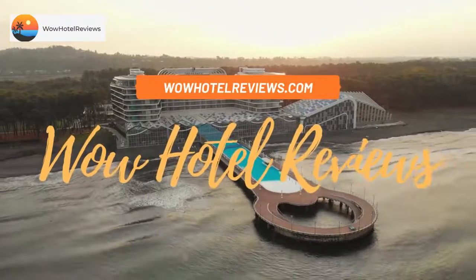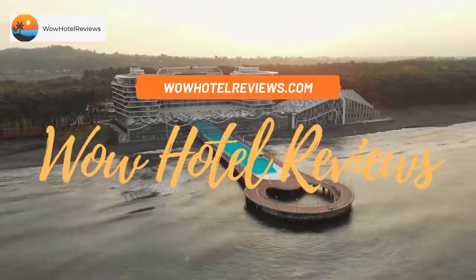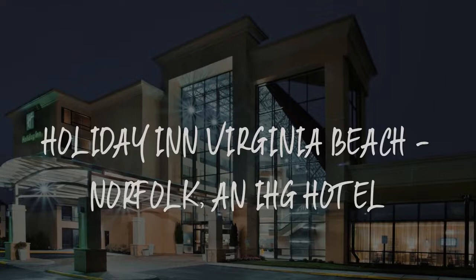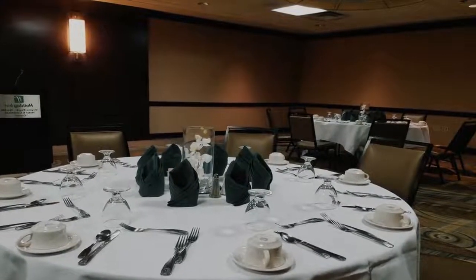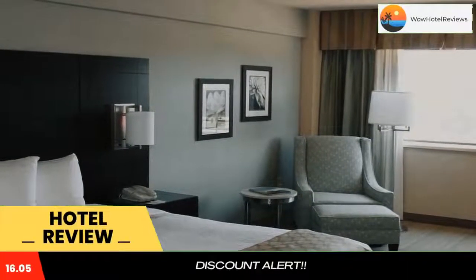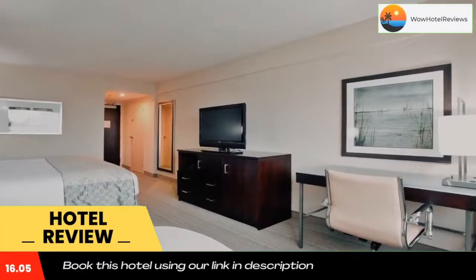Hello guys, welcome to Wow Hotel Reviews. Today I am reviewing Holiday Inn Virginia Beach Norfolk, an IHG Hotel. It's a four-star hotel. Please use our Booking.com link in the description to book the hotel and get special pricing.